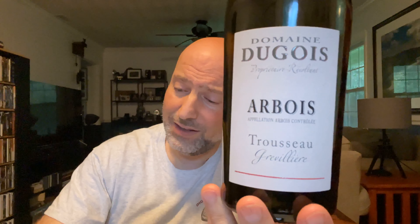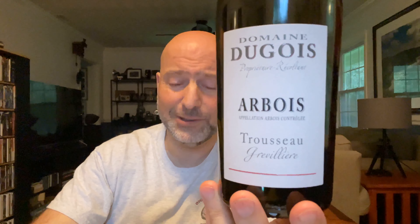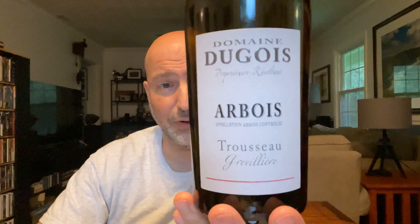This is a meat wine. Game — I'd say wild game with this. If you're out there, you are a hunter, and you get yourself a deer, I would go with this. Duck — I would definitely throw a duck at this. Duck breast — the other red meat, essentially.